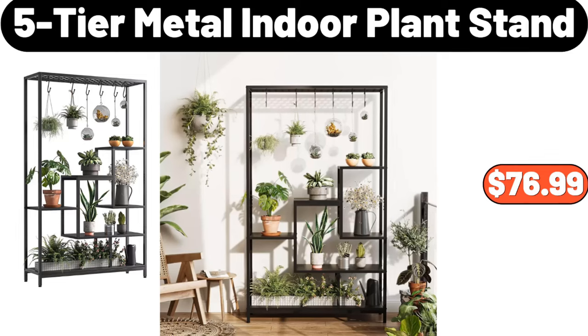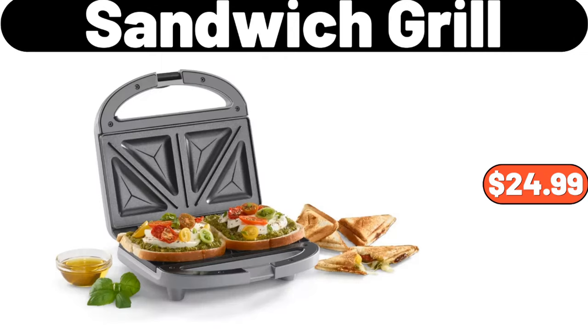5-tier metal indoor plant stand, $76.99. Sandwich grill, $24.99.